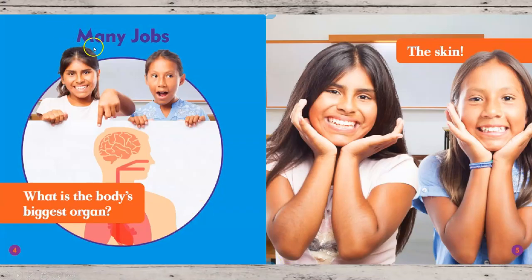The first chapter is called Many Jobs. What is the body's biggest organ? Organs inside our body are not the kind that play music. Organs are like our brain, our heart, our lungs — the pieces of our body that do all the jobs that keep us going. And the answer is the skin. The skin is our largest organ.